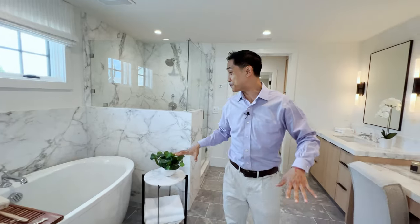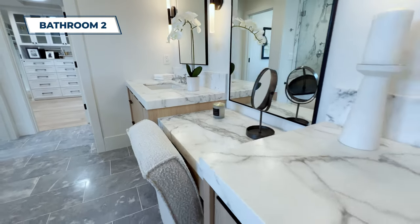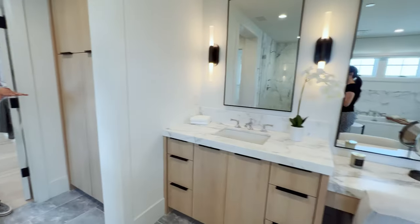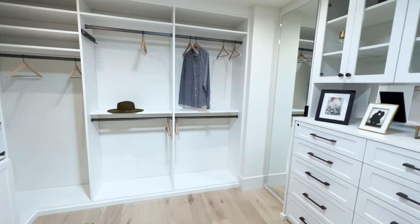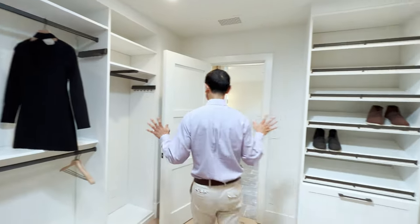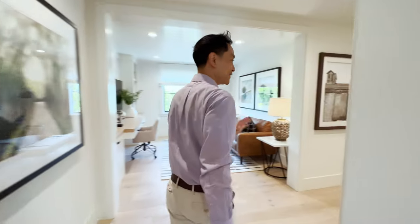The primary bathroom is absolutely amazing — highest tier. You've got dual sinks, a sitting area in between, and a freestanding tub. And the walk-in closet — look at how big it is! Gorgeous cabinets, mirrors, hangers, drawers. They even have a sun tube so you get natural light in the closet. Imagine waking up every day to beautiful sunlight in your walk-in closet.